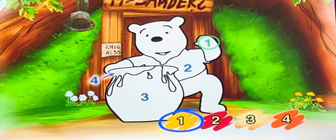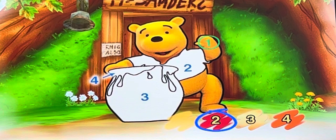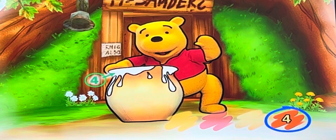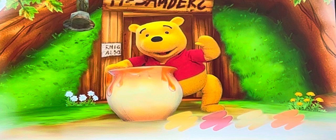Why, I believe that's me that needs to be colored. Can you help? Oh, thank you. I've never felt quite so, um, colorful.